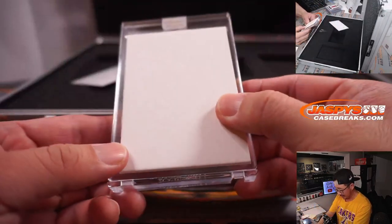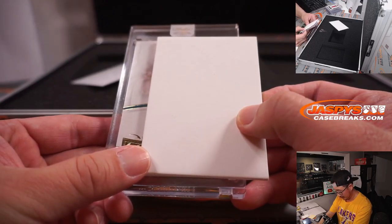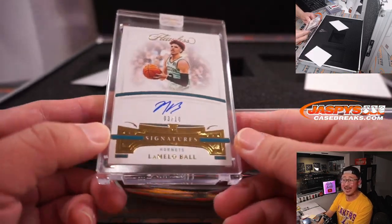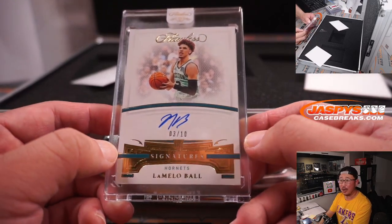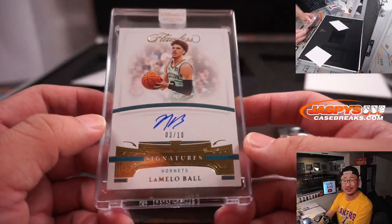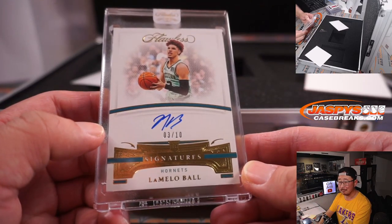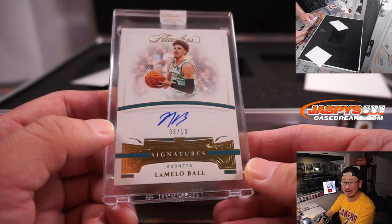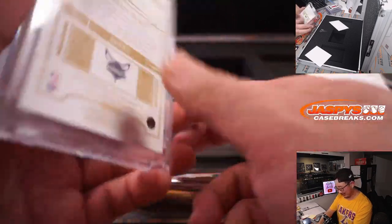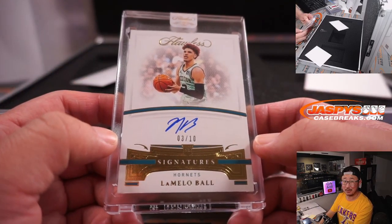And on this side — 3 out of 10 — LaMelo Ball. On-card autograph. That's Gretchen with the Charlotte Hornets. I think Jerry called it — a few minutes ago he was like, 'I'm feeling a LaMelo, baby.' So Jerry spoke it into existence. That's nice, Gretchen. Congrats.